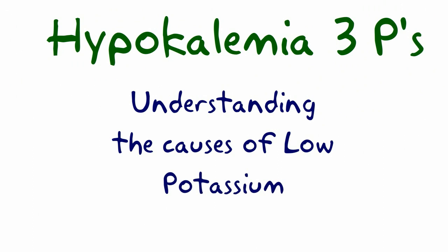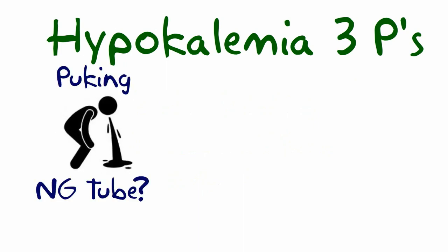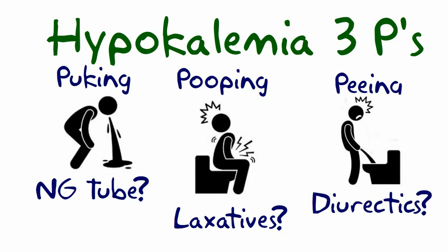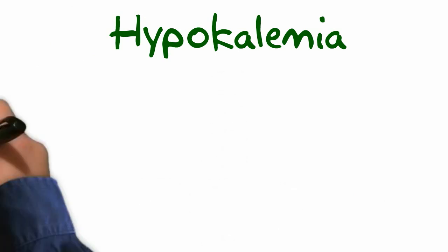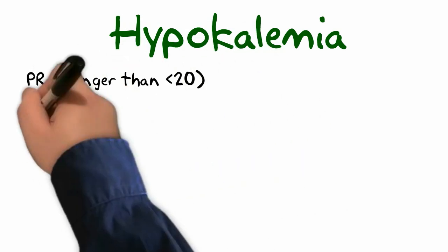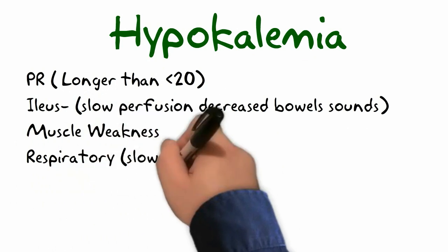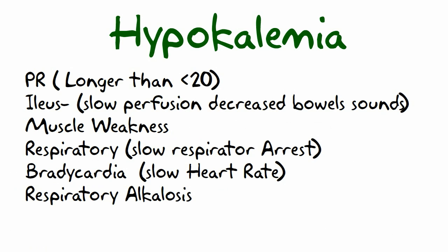Let's cover hypokalemia and the three Ps of the pot: puking, pooping, and peeing. All of these areas can result in a low potassium. Patients with a low potassium have symptoms that I like to call 'low is slow,' or slow-like symptoms: PR long, ileus, muscle weakness, respiratory issues, bradycardia, and respiratory alkalosis.